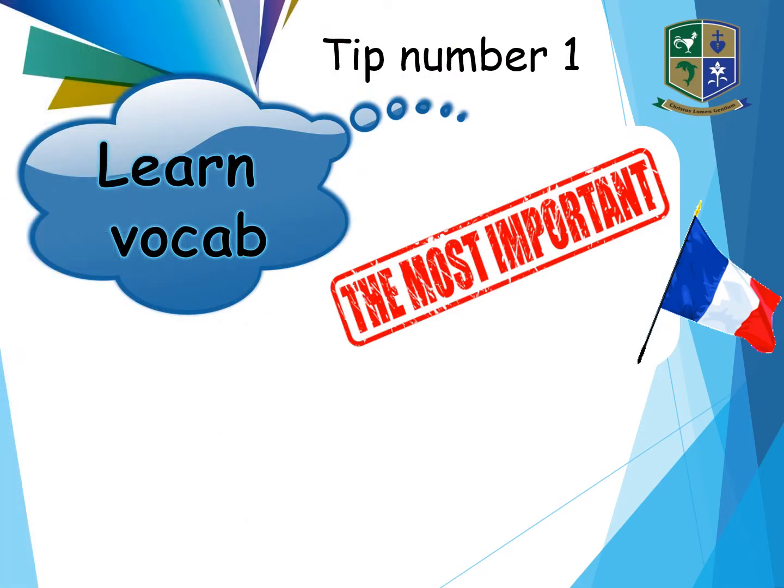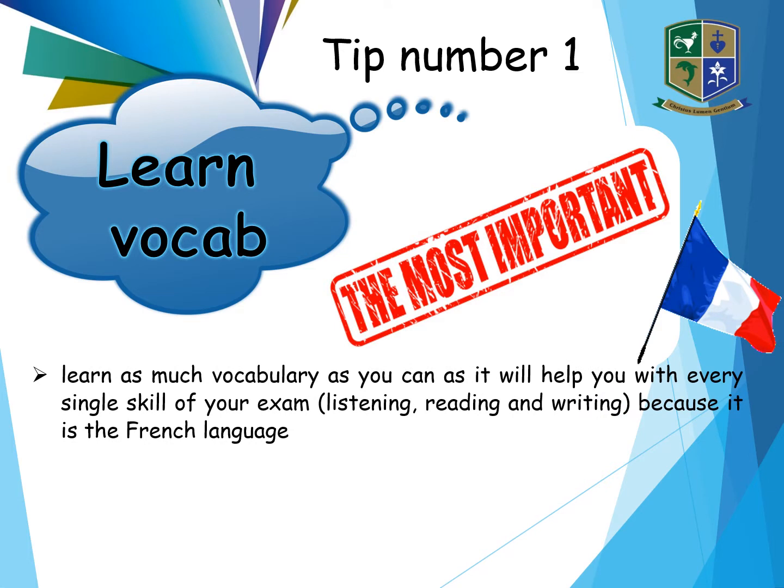Tip number one — the most important tip of all is to learn your vocabulary. Learn as much vocabulary as you can as it will help you with every single skill of your exam: your listening, your reading and your writing, because it is the French language.